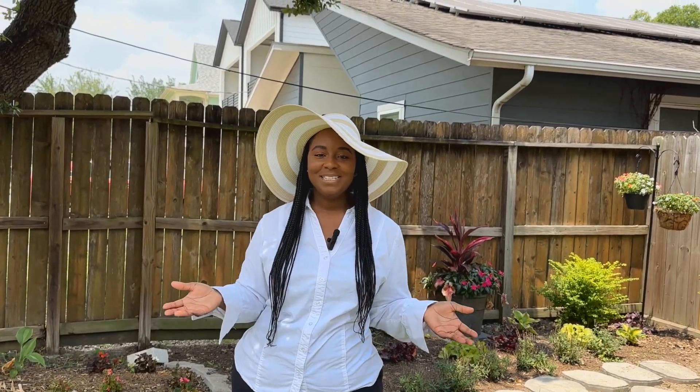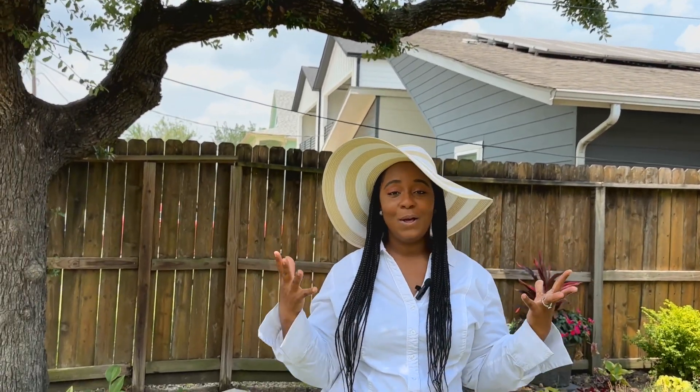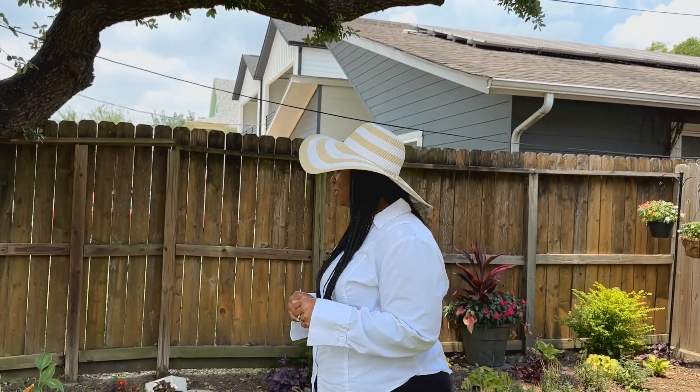Hello everybody, welcome back to Lasha's Homestead. How you doing? Today we have our front yard garden tour, our June front yard garden tour. Let's go ahead and get started. I have my hat on. I'm in Texas zone 9A and the sun is out. I think it's about 95, 96 degrees right now. But let's go ahead and get started.